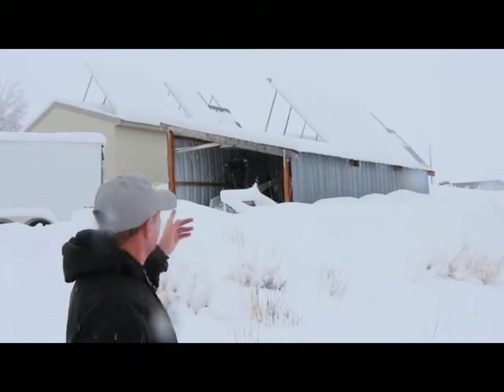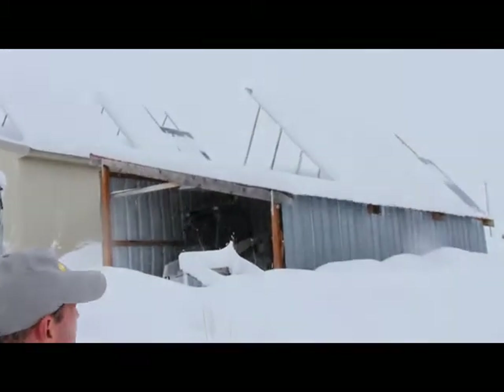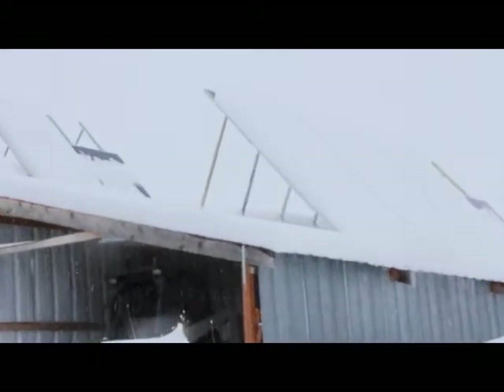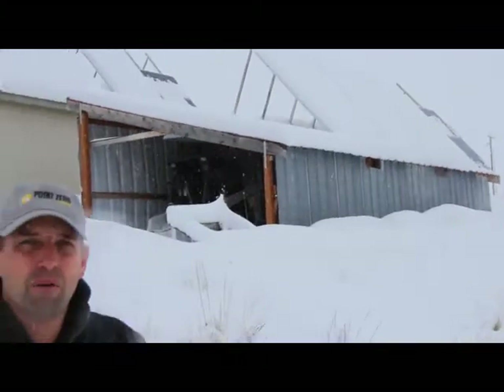Our power is currently out, and if you look at our solar panels, you'll notice that they're pretty much buried in snow. There's a little bit that's sliding off, but the weather is really bad. We're getting very little sunlight, so they're not producing a lot of power.